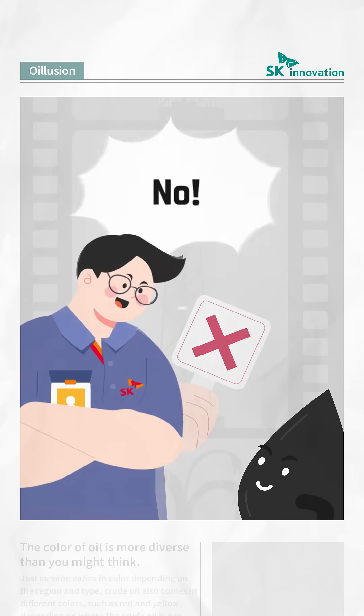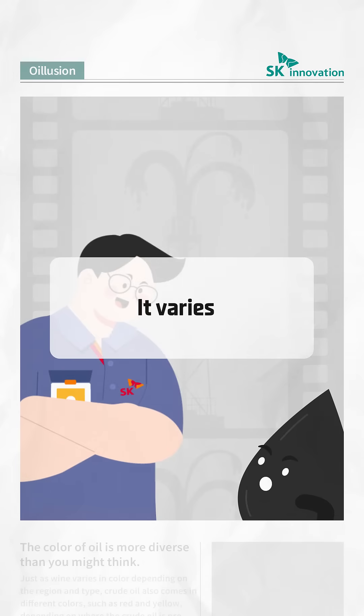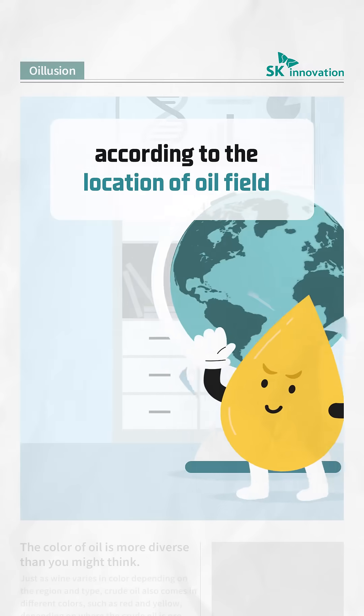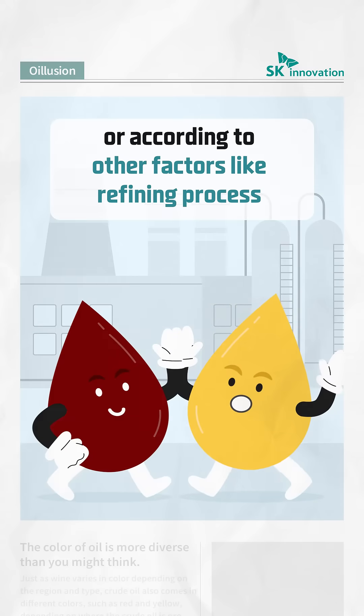Actually, no. The color of oil is more diverse than you might think. Just as wine varies in color depending on the region and type, crude oil also comes in different colors — such as red and yellow — depending on where the crude oil is extracted. It also changes into a variety of colors according to the refining process.